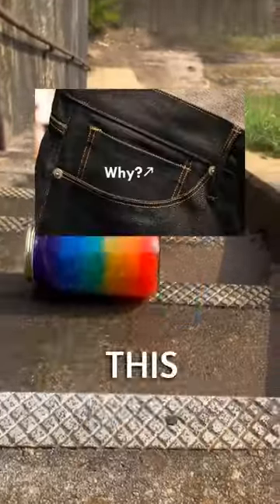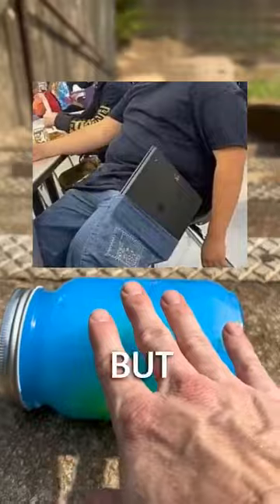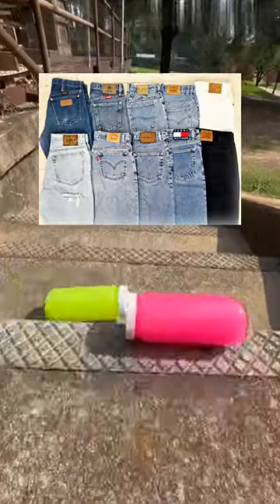Have you ever wondered why your jeans have this tiny little pocket? Some people think it's just part of the design, but that wasn't always the case. It turns out that jean companies added this tiny pocket for a very specific reason.